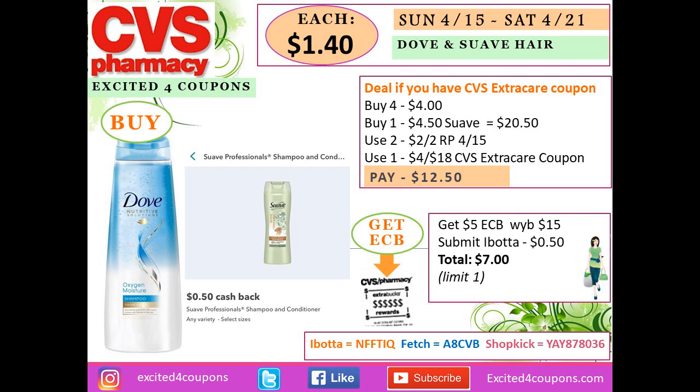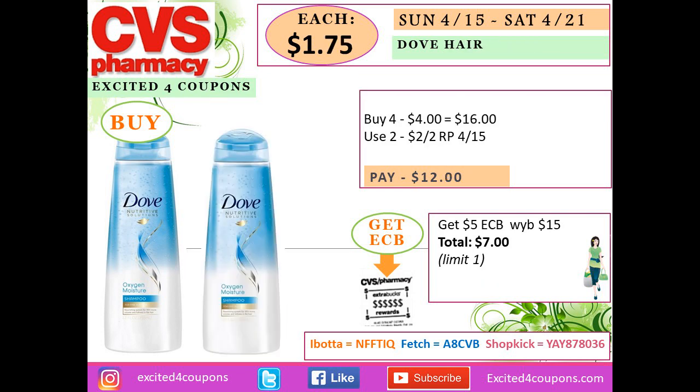Check your Ibotta app because prices may vary. If the Suave and TRESemmé shampoo and conditioner are included this week, buy four Suave, four Dove, and one Suave — total $20.50. Use two coupons from Sunday's Red Plum deducting $2 each, and the CVS ExtraCare coupon deducting $4 off when you spend $18 on haircare. You'll pay $12.50 and get back $5 ECB when you spend $15, plus submit to Ibotta for $0.50 — total $7.